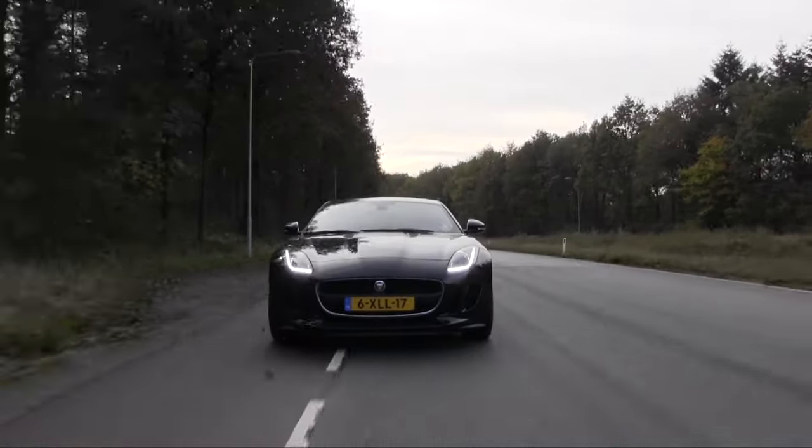Ik ben natuurlijk een beetje lang — 1,98 meter. En ik weet ook dat auto's niet op die lengte gemaakt worden, maar je verwacht toch wel dat er op de dag van vandaag een klein beetje rekening mee gehouden wordt. En in de F-Type is dat niet helemaal het geval. We hebben nu het panoramadak open, maar anders zit ik met mijn hoofd tegen het dak. Ik kan niet lager in de stoel, en ik kan niet verder naar voren want dan zit ik met mijn knieën tegen het dashboard. Als ik naar achter ga, dan gaat het stuur te ver weg. Dus ik kan niet helemaal een lekke're zitpositie vinden voor sportief rijden.